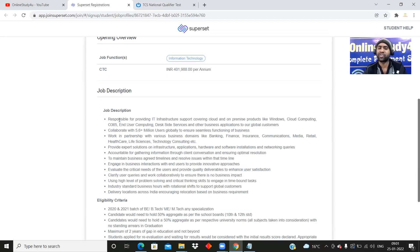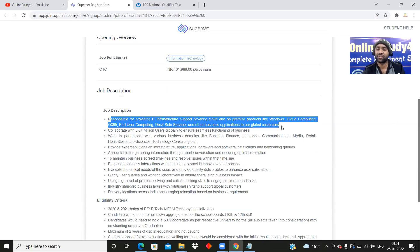The job description says: responsible for providing IT infrastructure support covering cloud and on-premise products like Windows, cloud computing, O365, end-user computing, desk site services, and other business applications to global customers. In other words, this IT infrastructure support will help you grow and understand how testing and development happens, and from here you may also be able to switch into a testing domain.